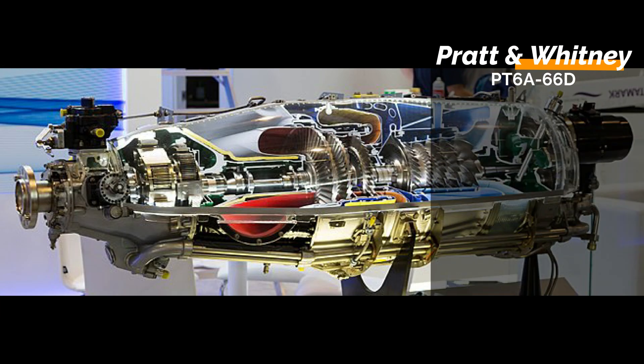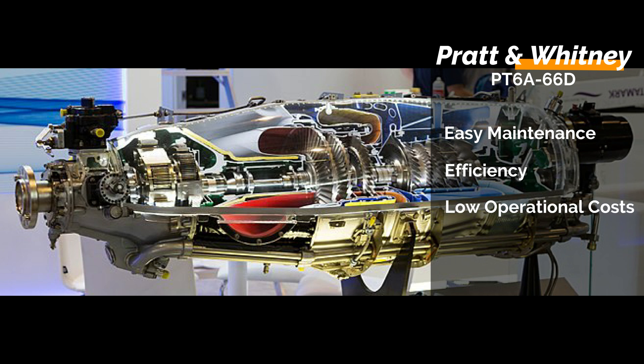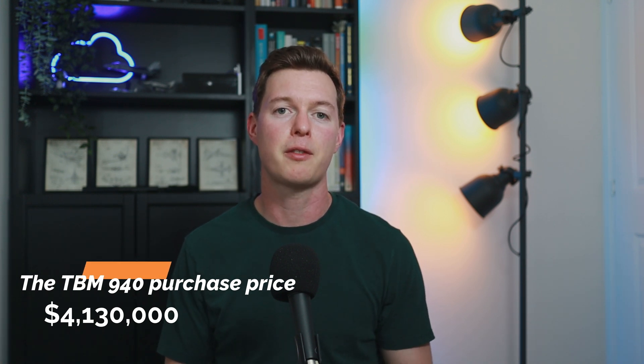The turboprop itself is a Pratt & Whitney PT-6A engine designed for easy maintenance, efficiency, and low operational costs. The aircraft will set you back around $4.13 million US dollars, which is competitive considering what you'll be getting. But there's good news when it comes to operating costs.